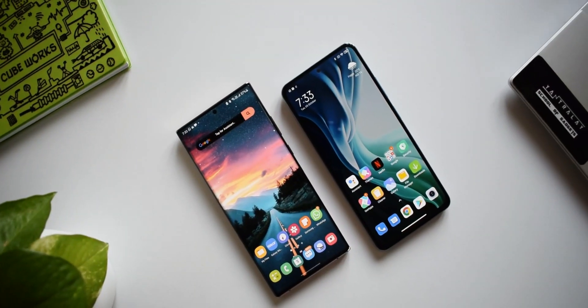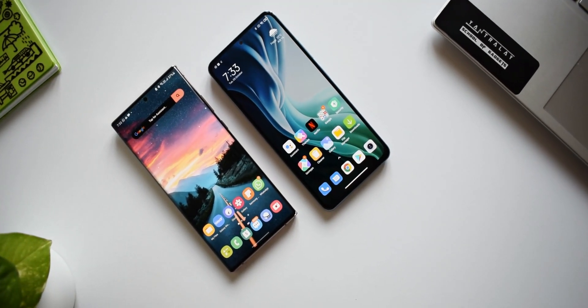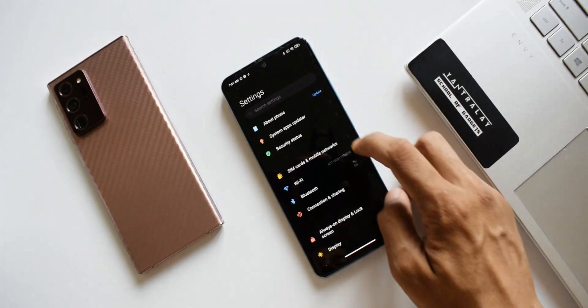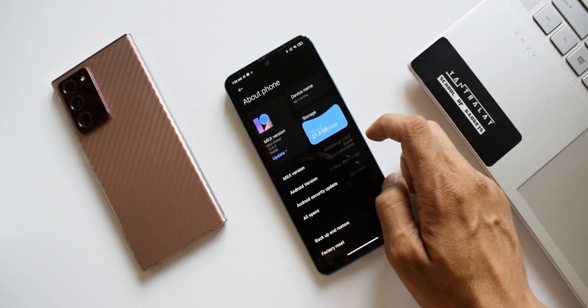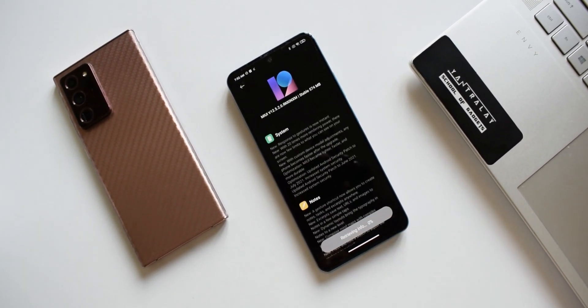Anyway, this is the Xiaomi device that has now been added to the channel for content related to operating system reviews and comparisons, stock app comparisons, and update-related content. The channel will continue to post Samsung content, and along with that you will get to explore MIUI as well.